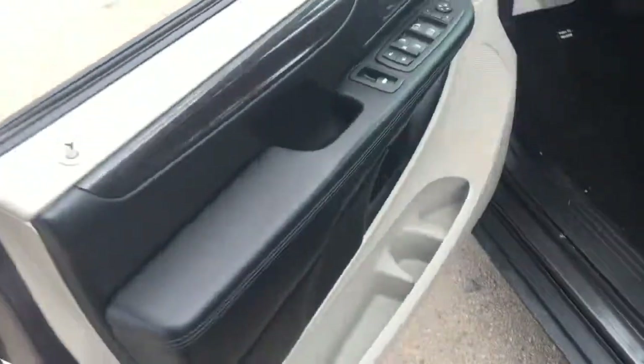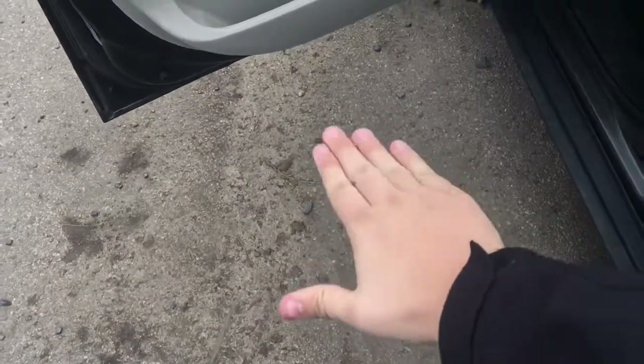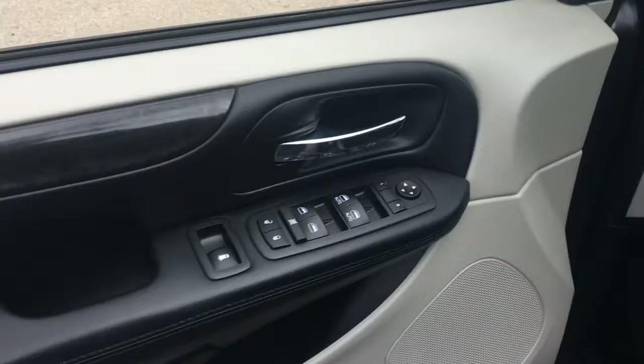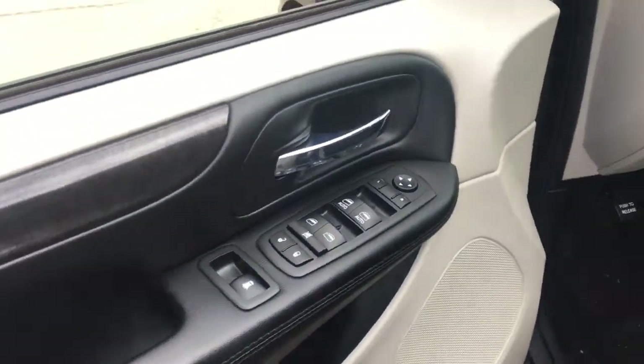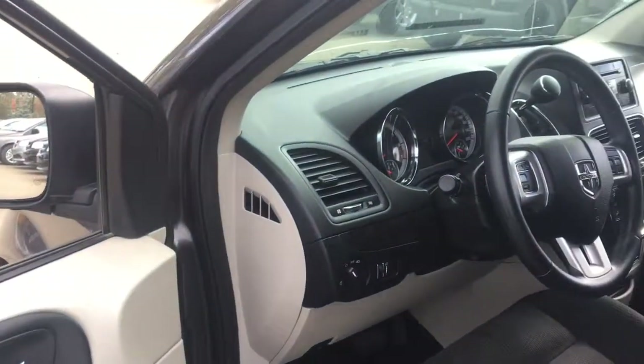Both driver and passenger side door mirrors are heated, which is fantastic for wintertime. Opening up the driver's side door, there's storage down below with a cup holder and an LED light lighting up the ground so you can see where you're walking. There's storage in the middle with nice leather padding, and this has power mirrors, power windows, and power locks with a window lock.